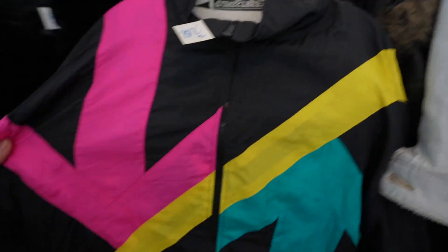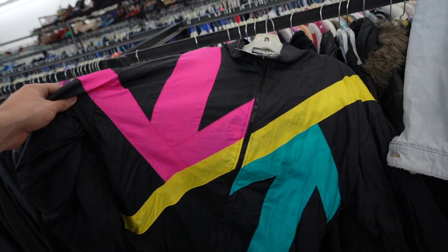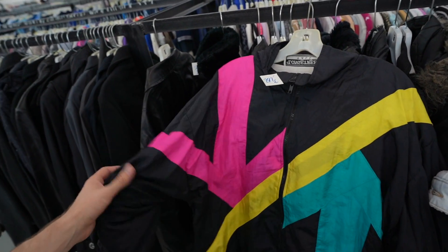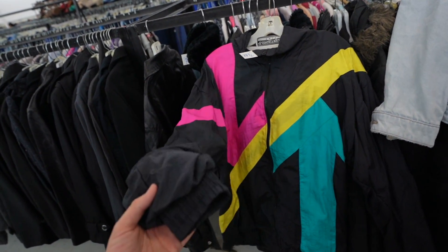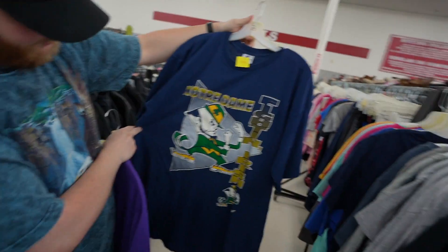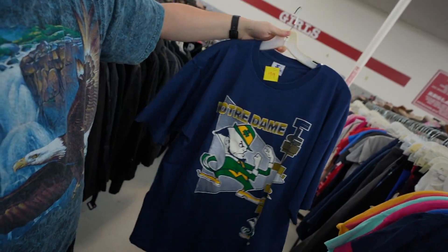Three-dollar banger with arrows pointing both north and south — I think I'm gonna grab this. We're about to check out and they finally brought out the new racks. I'm not gonna lie, I've been waiting here for a long time for them to roll out some racks. They got that Notre Dame tee.